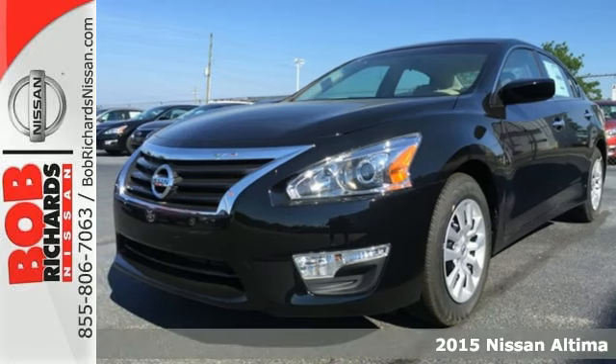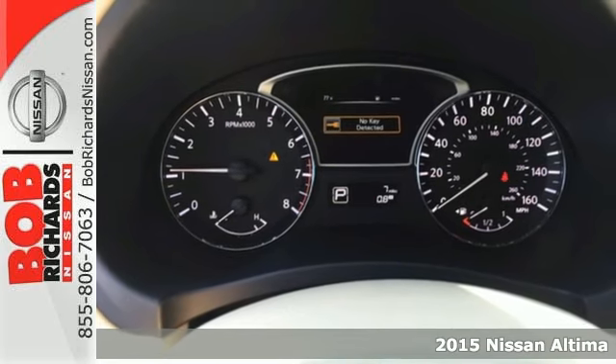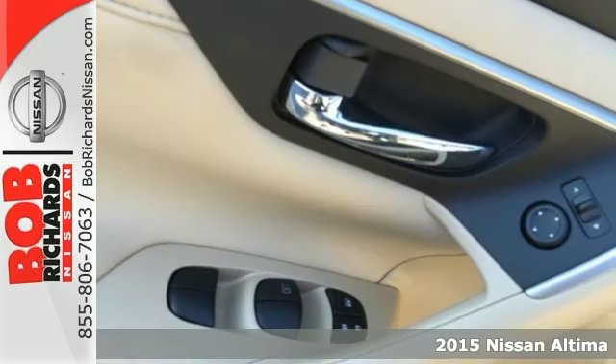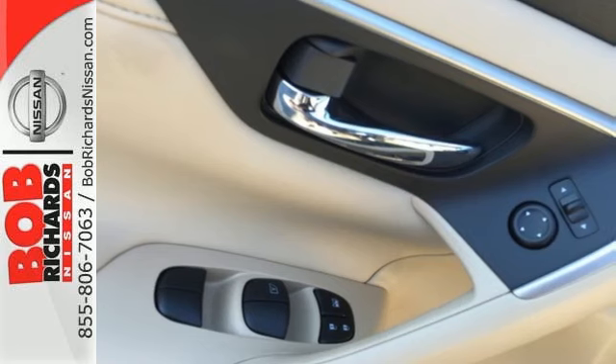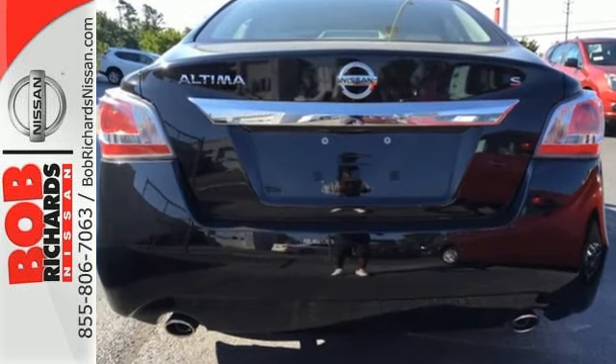It's a 2015 Nissan Altima. Its stunning exterior design is complemented by impressive driving dynamics, thanks to the four-wheel independent suspension, active under-steer control, vehicle dynamic control with traction control, and dual exhaust.